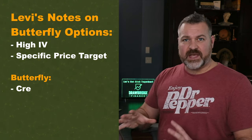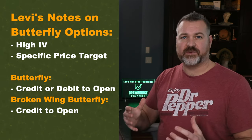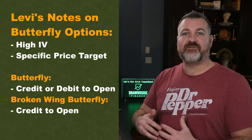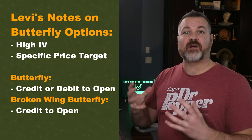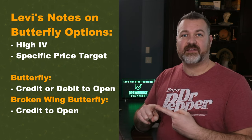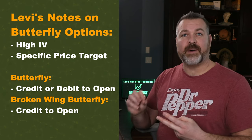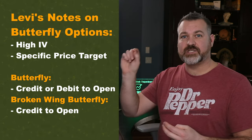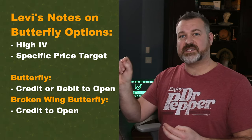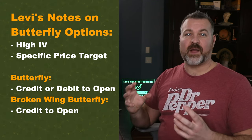I specifically enter butterflies in a high IV environment. They are a credit spread, so the amount of credit received at the outset of the trade is important — therefore volatility has to be high so that the credit is greater. Generally speaking, they're entered in a high IV environment when a trader has a very specific assumption about a stock's movement — if I think a stock is going to move to a specific price, or stay at its current price, those are both opportunities to play a butterfly spread.